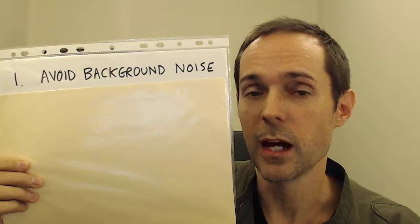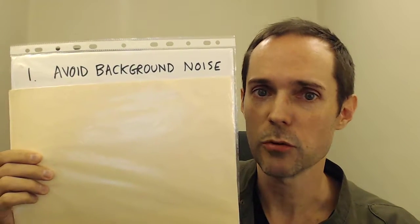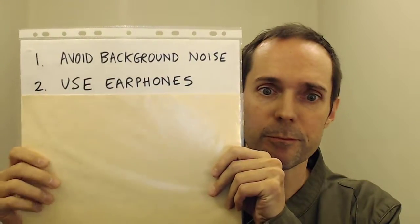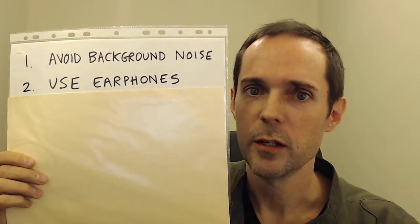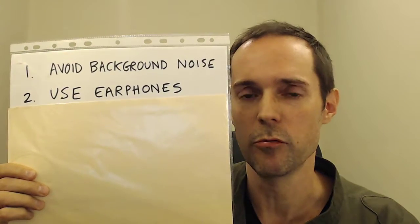And hopefully not using speakerphone. That's not always something you can control, but if you can, it's good to do so. Number two, use earphones. Believe it or not, this helps you hear all the small sounds that sometimes get lost over the phone.